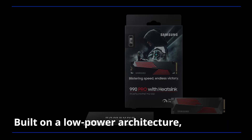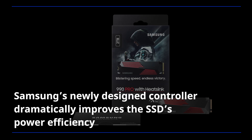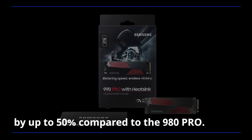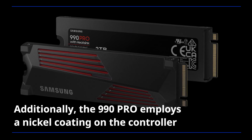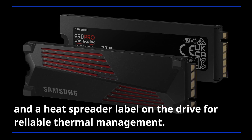Built on a low-power architecture, Samsung's newly designed controller dramatically improves the SSD's power efficiency by up to 50% compared to the 980 Pro. Additionally, the 990 Pro employs a nickel coating on the controller and a heat spreader label on the drive for reliable thermal management.